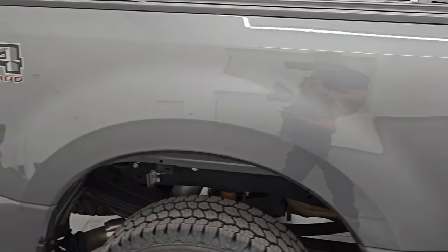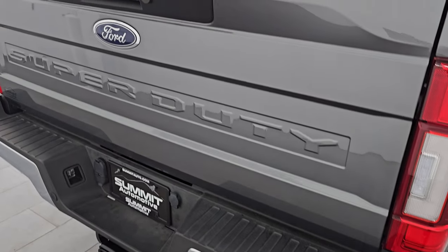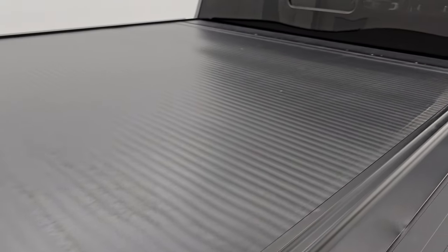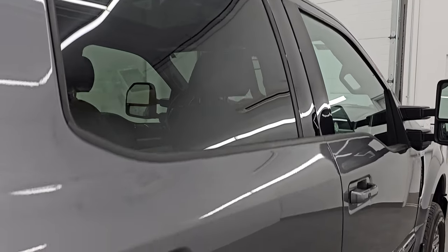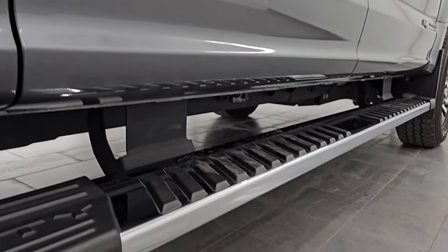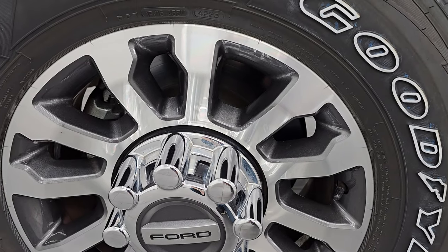I take these HD videos so if you are far away, or even close by but can't make the trip down and you're still interested in purchasing the vehicle, you can see the truck, hear the truck, and have confidence in the vehicle before you even get here. So when you do get here, there are absolutely no surprises and you can make a smart and informed buying decision from wherever you're at. If this video helps you make that decision, let your salesman know that you saw the video, that it was helpful, and that Brett sent you.